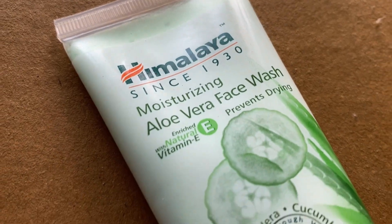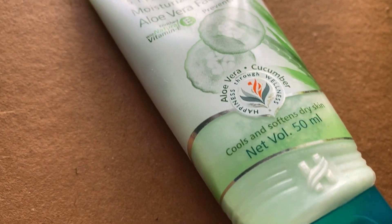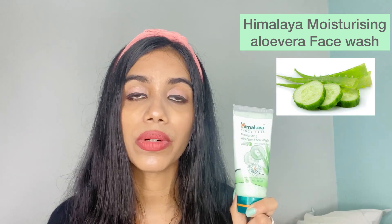The first product is the Himalaya Moisturizing Aloe Vera Face Wash, which is enriched with aloe vera, cucumber, and vitamin E. The net volume is 50 ml and it's priced at Rs. 65. It's a soap-free herbal formula. The texture is quite creamy with a minty color, and the smell is really nice and decent.